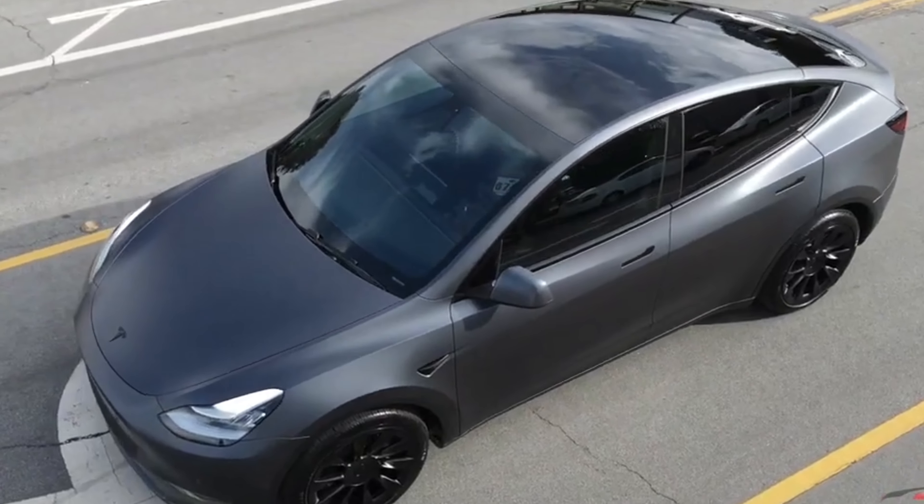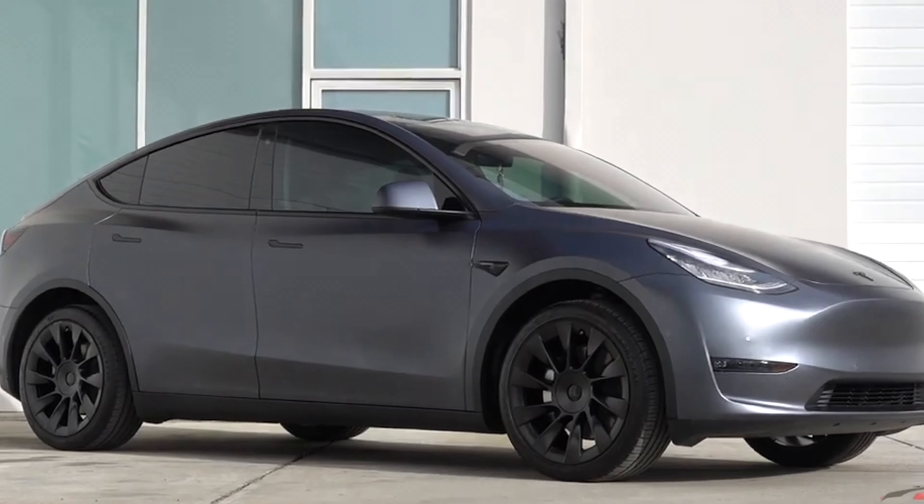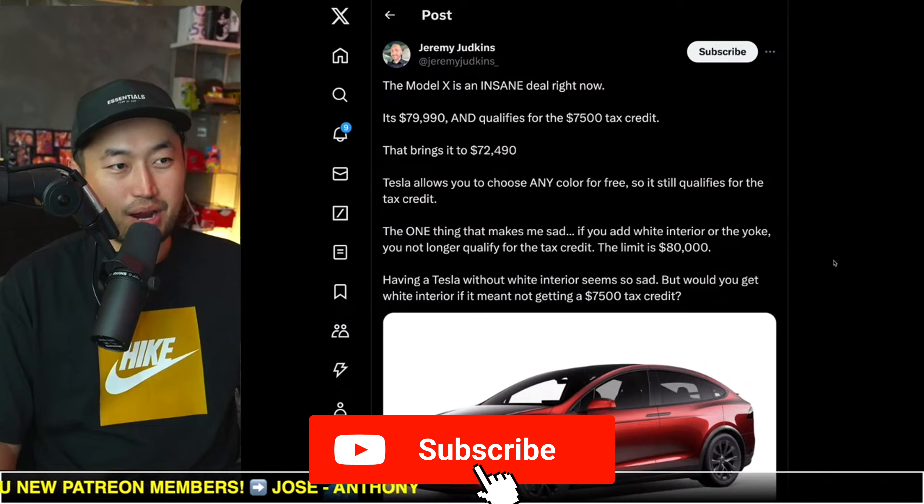In this next topic, the Tesla Model X is an insane deal. Here's why. So let's take a look at it. If you're just tuning in, my name is Dennis. I love talking about Tesla deal hacking, so definitely hit that subscribe if you're interested.